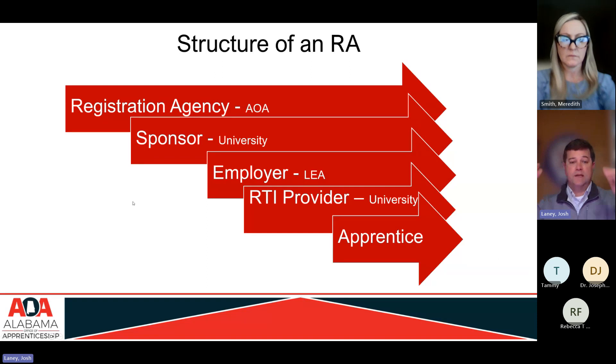In that program, different organizations have different roles and responsibilities. The first is the Registration Agency — that's my office, the Alabama Office of Apprenticeship. We're responsible for oversight, compliance, monitoring, and expansion of registered apprenticeships in Alabama. Under our office is the sponsor — in this case, Troy University — who is running this specific apprenticeship program.